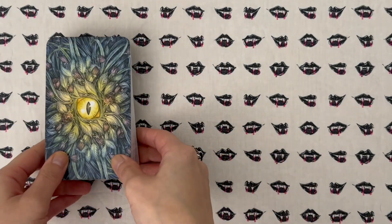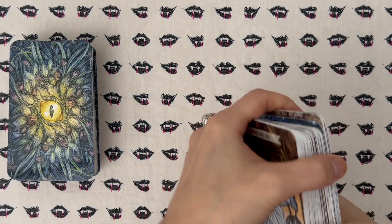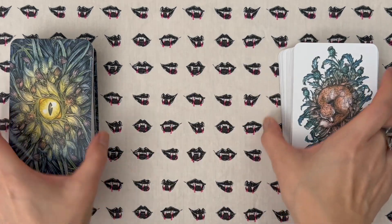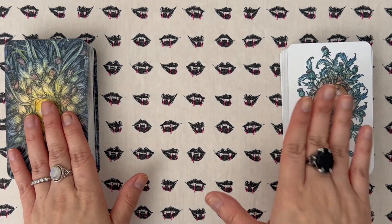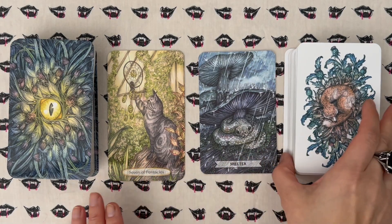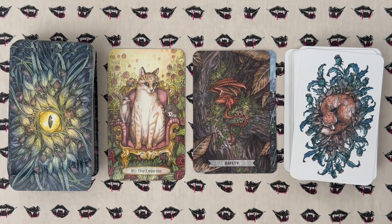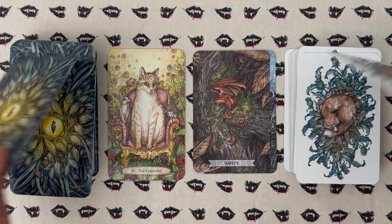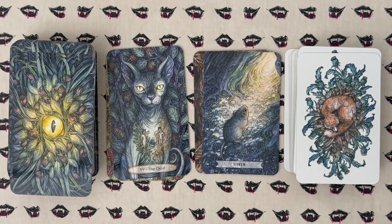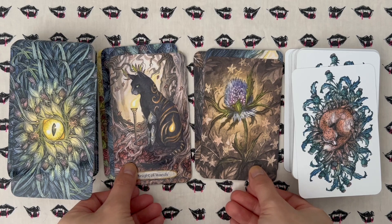These two decks I'm going to show are by the same artist, Adam Oler. This is the Soul Cats Tarot, and then also we have the Thistledown Oracle, which I bought specifically to use with the Soul Cats Tarot. The Soul Cats is mass market, the Thistledown is indie, but by the same artist Adam Oler. I'll be curious to see how these two work together — just visually they look fantastic paired.